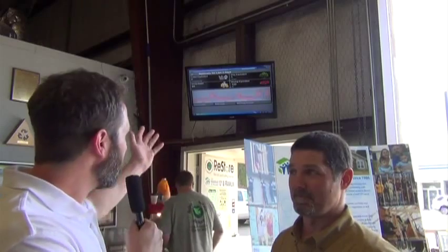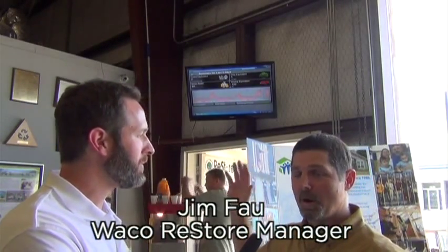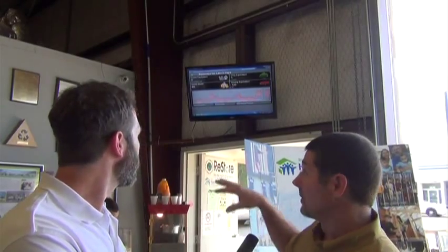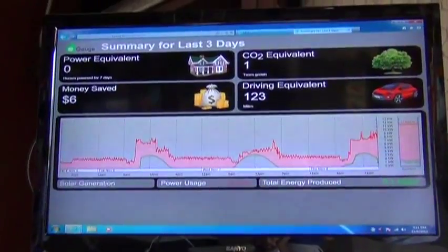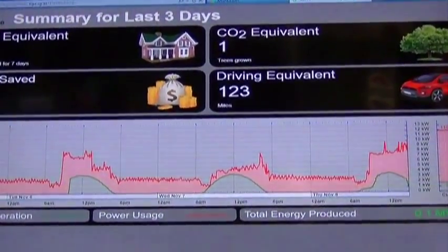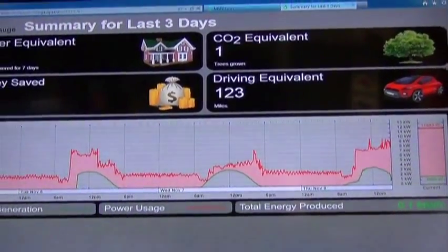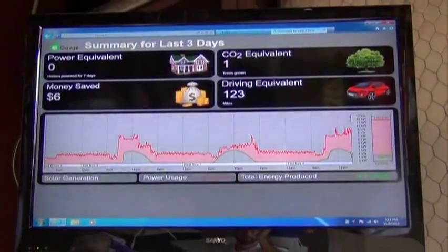Jim, tell us what we're looking at behind us. We have this great monitor, and it monitors the entire system — not only what the solar panels are producing, but also what we're consuming here in the store. It's really neat because you can graphically see the production versus the consumption, so at any given time we can see what the savings are for us, and also it shows the CO2 emission savings that we're realizing by using these solar panels instead of electricity directly from the grid.